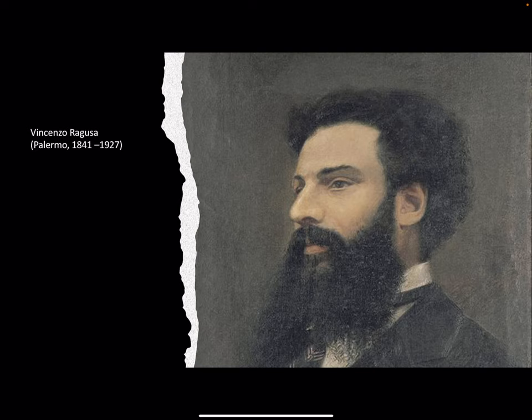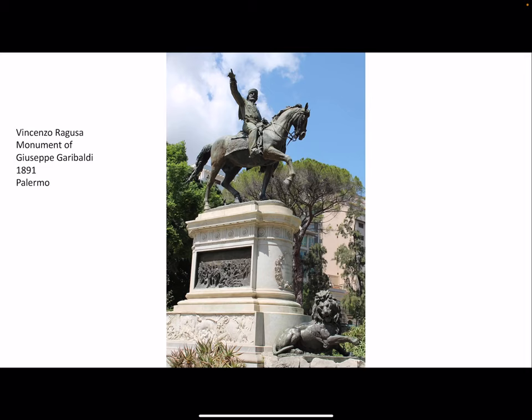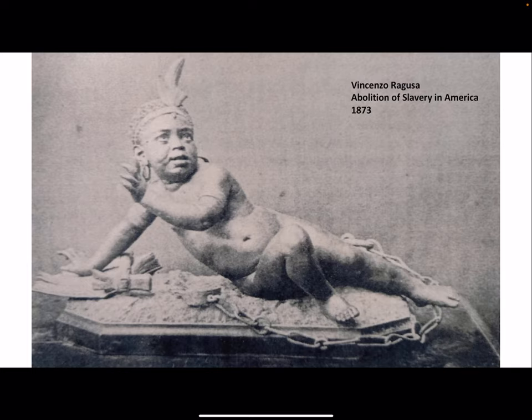Vincenzo Ragusa was a very important local sculptor in 19th century Italy, close to Garibaldi and the socialist movement. Here we can see his equestrian bronze monument of the national hero Giuseppe Garibaldi, 1891, in Palermo — a very interesting and dynamic composition of Garibaldi pointing to Palermo in order to free the town with his volunteers. Ragusa was also involved with human rights, and another interesting statue by him was devoted to the abolition of slavery in America in 1873.